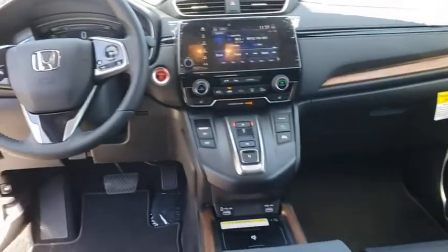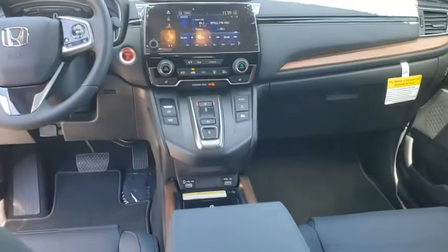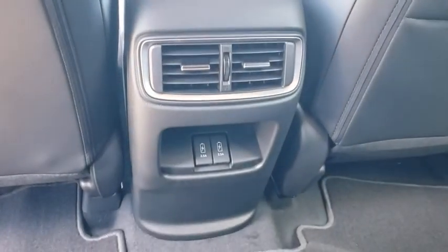Lane departure warning, leather-wrapped steering wheel, Bluetooth, power steering, adjustable steering wheel, keyless start, auto-dimming rear-view mirror, aluminum wheels.